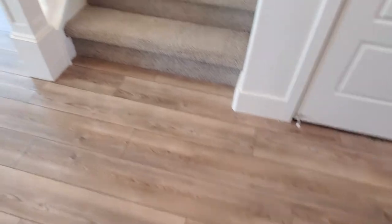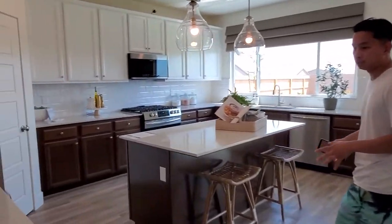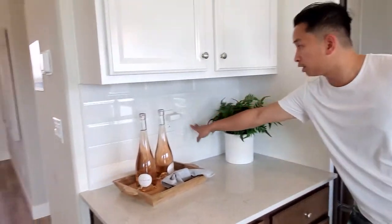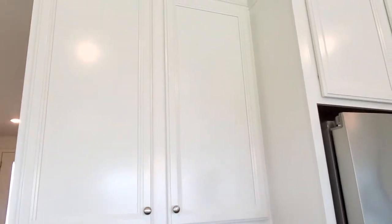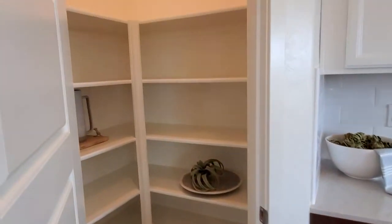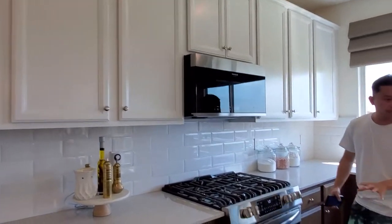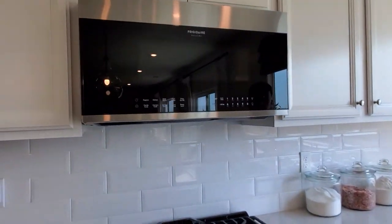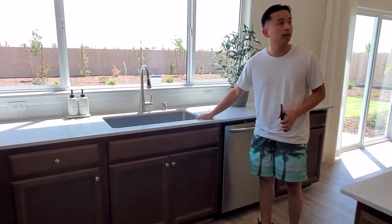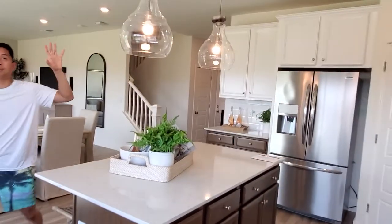We're going to check out the downstairs first and then go upstairs. Let's check out the kitchen and the cabinets. You'll get some really nice backsplash right here. The hardware jewelry will be this color silver. We have a little pantry right there in the corner — a nice size. We have brown color cabinets, a built-in oven, refrigerator. We have an island right here with the sink — it's a single sink. The light fixtures will be exactly what you see.